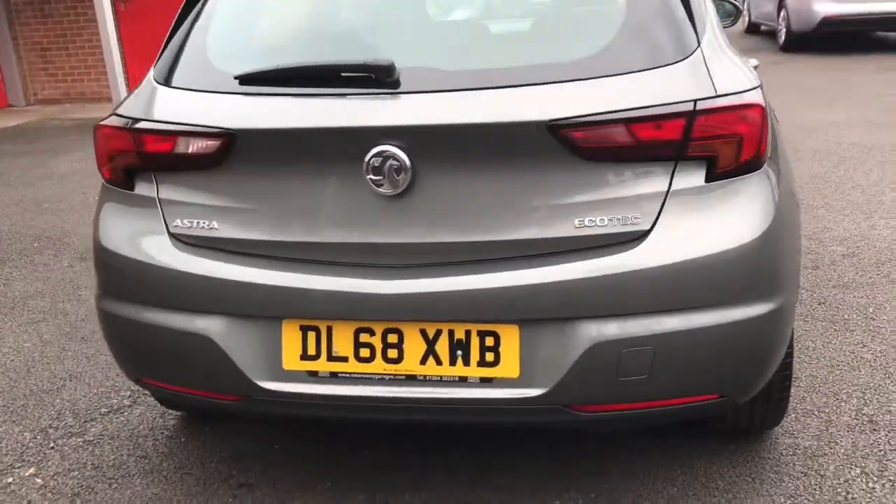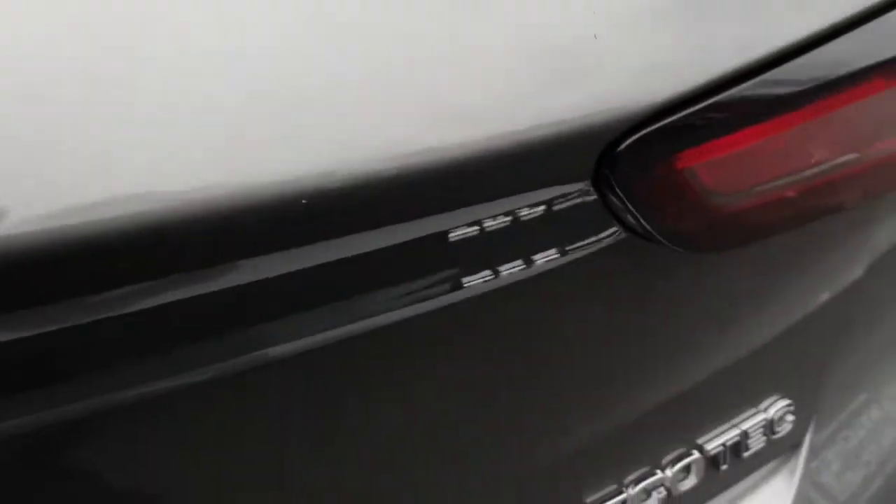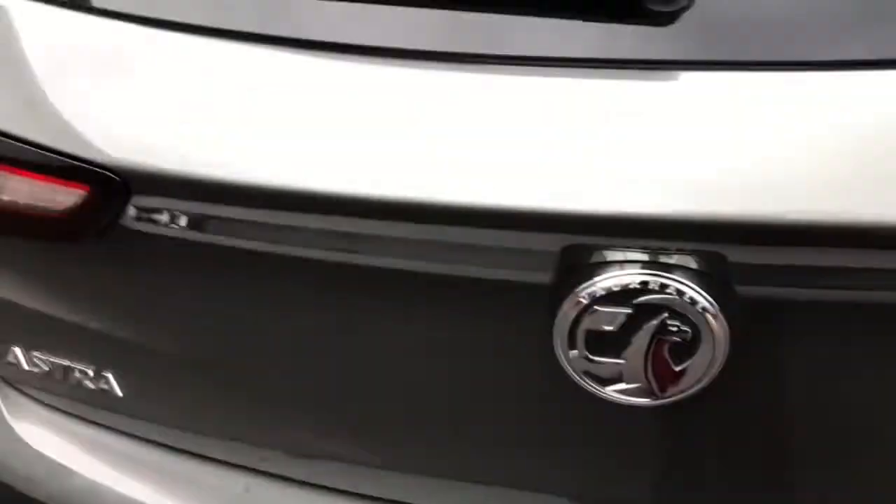I'll open up the boot for you now. As you can see you do have a generous amount of boot space, and you've also got your illumination and your load cover on the top. I'll just close up the boot and take you into the back of the vehicle now.